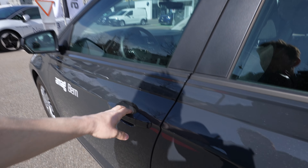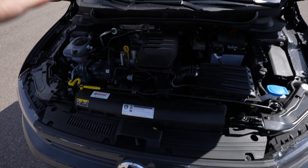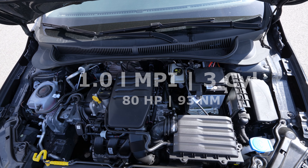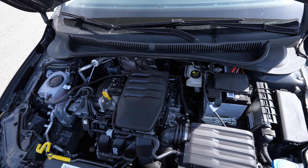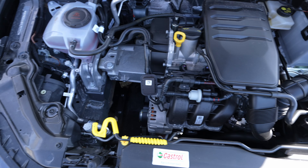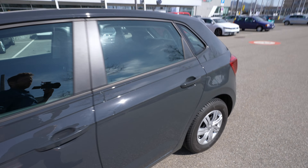Let's open the hood. Here's the engine — as mentioned, a 1.0 liter petrol MPI, 80 horsepower, 95 Newton meters, three inline cylinders. Pretty classic layout, nothing fancy. There's a lot of space around it — it's a pretty small engine, perfect for city use.